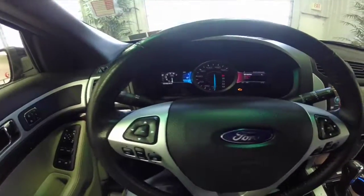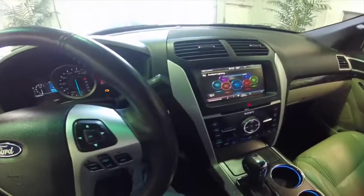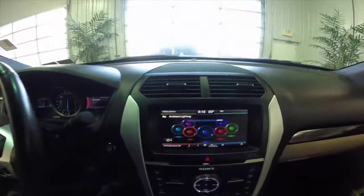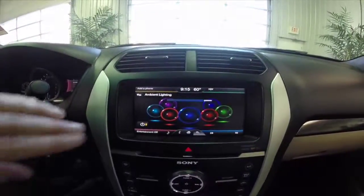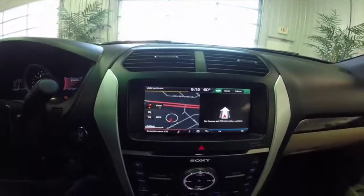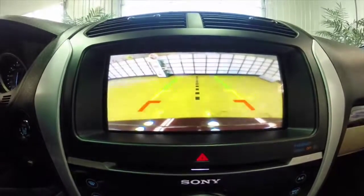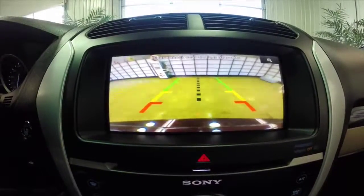Alright, so we are just going to pan around the interior to give you a little bit more detail and a better overview. This vehicle does have adjustable ambient lighting and integrated navigation as well, along with a backup camera with guidance lines.